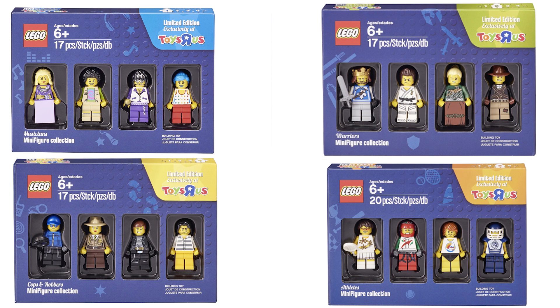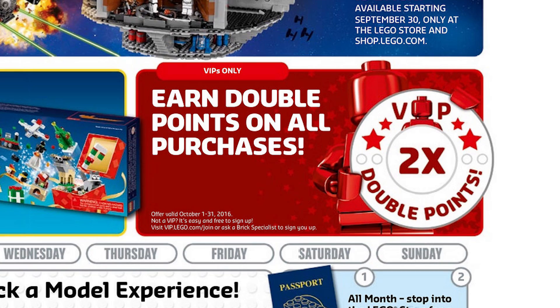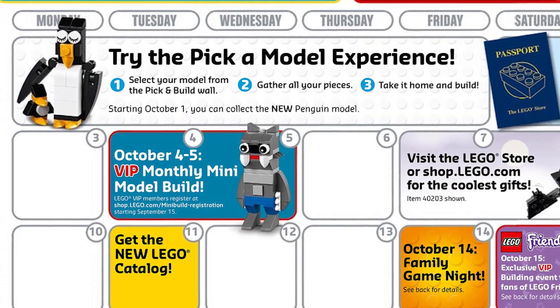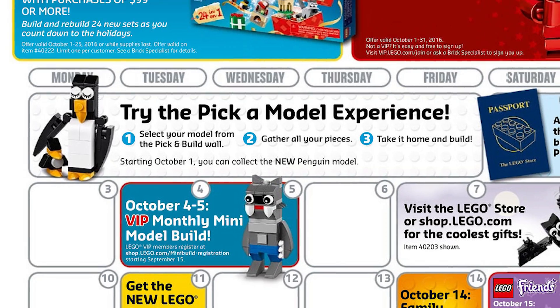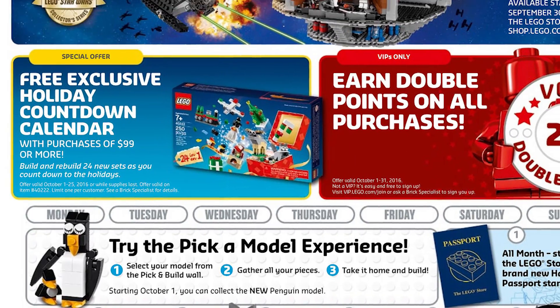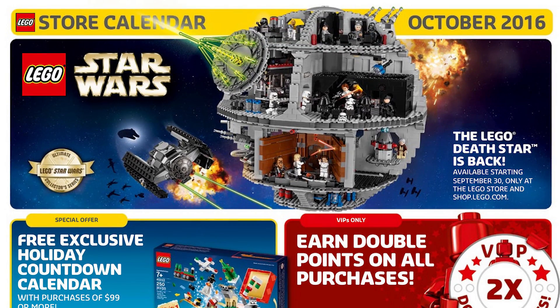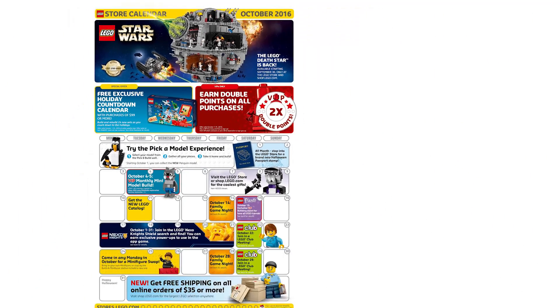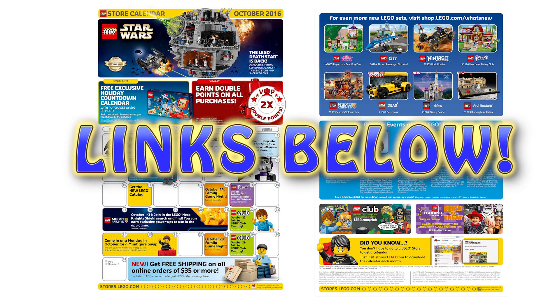These are coming out in October for Toys R Us. Speaking of October, we now have the LEGO store calendar for the month. The most important bit of news: you can get double VIP points for the entire month of October. October 4th and 5th, we'll get a LEGO VIP monthly mini model build of a werewolf, set number 40217. October 1st gets you the Creator Winter Holiday Train available to the public, and September 30th gives public access to the Star Wars Death Star set. I will leave links in the video description for everything I'm talking about in this episode.